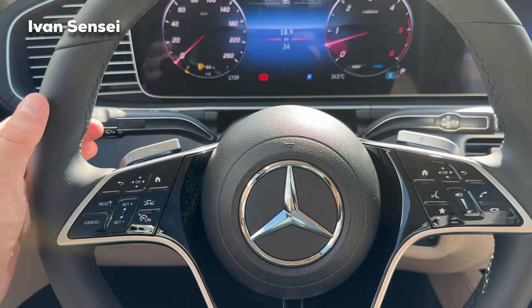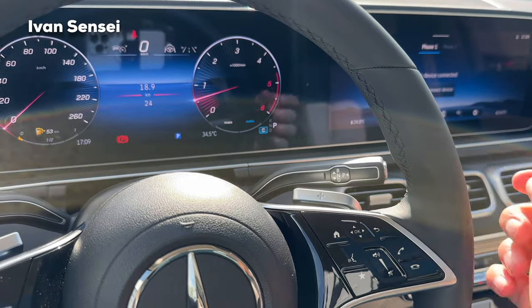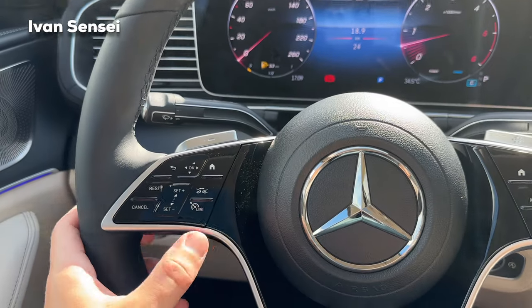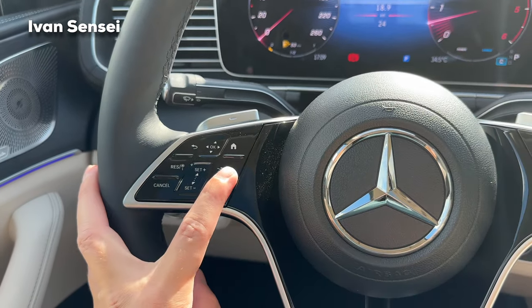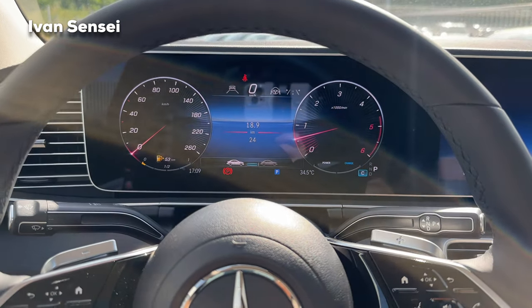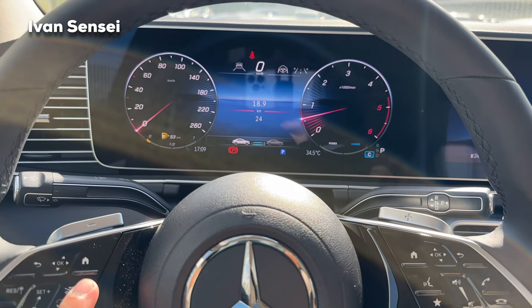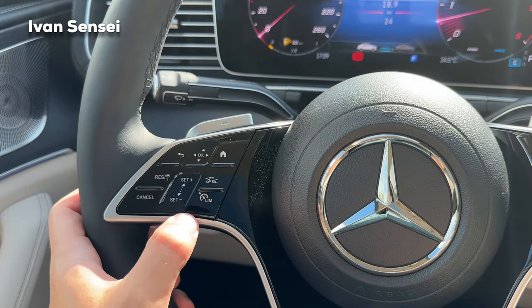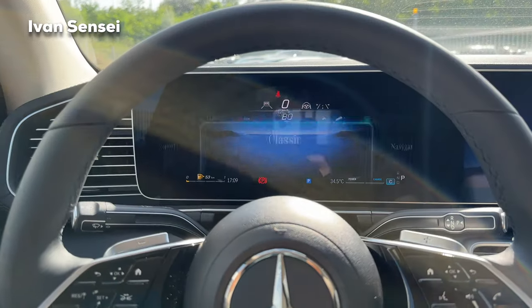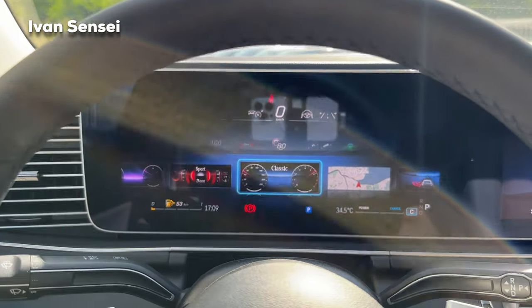On the steering wheel there are buttons and paddle shifters. On the right is the gear lever; on the left are the windshield wipers. We also have the Distronic system, where you can control following distance — from one for the shortest safe distance up to four. You can also change the speed of the adaptive cruise control.